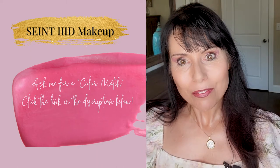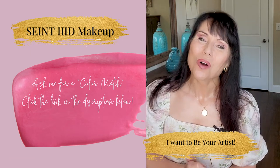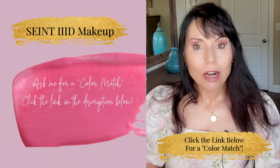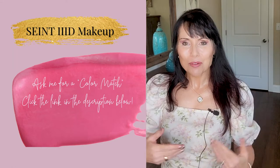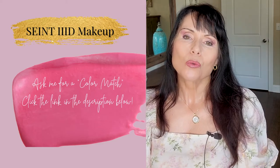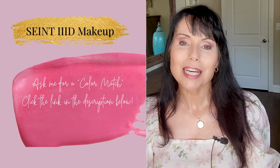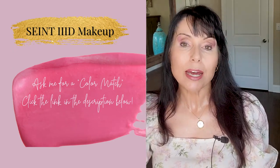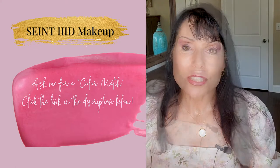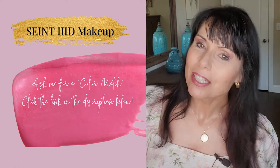If you would like to get started with the Saint makeup, I would love to be your artist. All you have to do is click the link below in the description. It says 'Want a color match?' and you click that and I will send you a color match survey with just some basic questions — what kind of coverage you like, whether it's light or heavier coverage or a mix of both depending on the day, whether you want your face and your neck to match, whether you want your face to be lighter, what colors you like, et cetera.